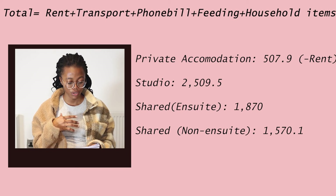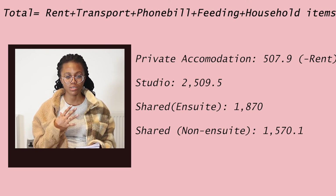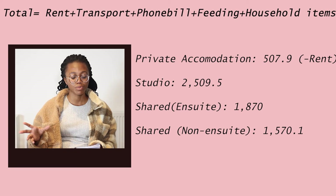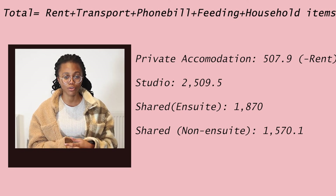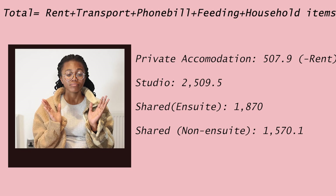If you're staying in private or campus accommodation, I didn't include rent in this calculation since I don't know enough about their payment process. Excluding accommodation and rent, you'll be spending approximately 507 to 508 pounds in your first month. This is just giving you an idea of what to expect — how much to plan for when moving to a new country — so you can budget accordingly.